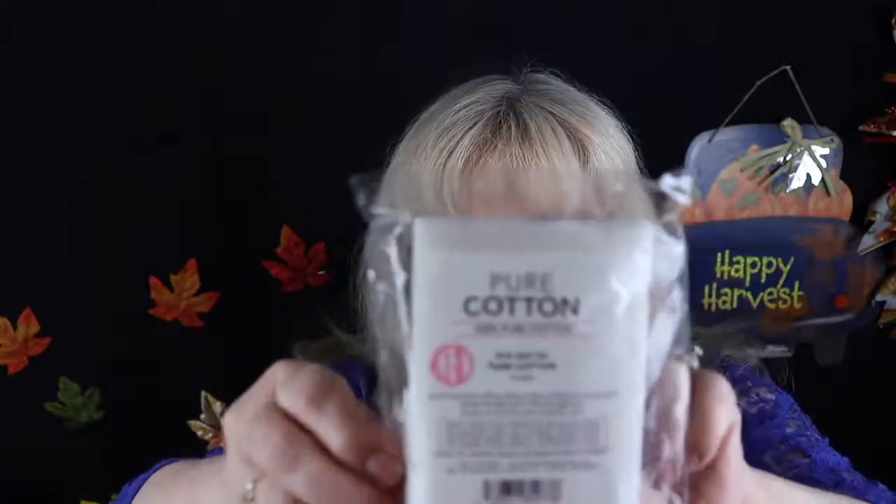All right, we're going to unwrap this quickly. We got from Ipsy Glam Bag — I know I butchered that name — it's 100% cotton cloths. This is the higher quality they say. It's pure cotton and basically it's something you just take your makeup off with or whatever you want to do.